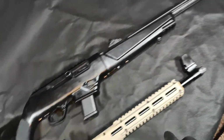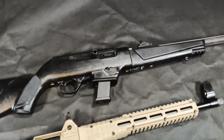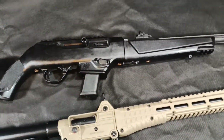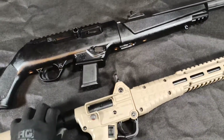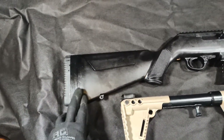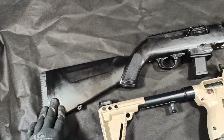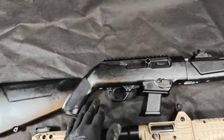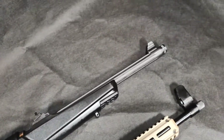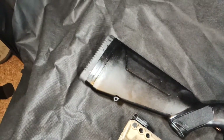They both take Glock mags currently. There are other versions of both of these rifles that take different magazines. The Kel-Tec is a little bit shorter than the PC Carbine. Ruger does make other versions with different stocks — ones with pistol grips, folding stocks, free-floating handguards — all of the things you could really wish for in a little carbine-sized rifle.